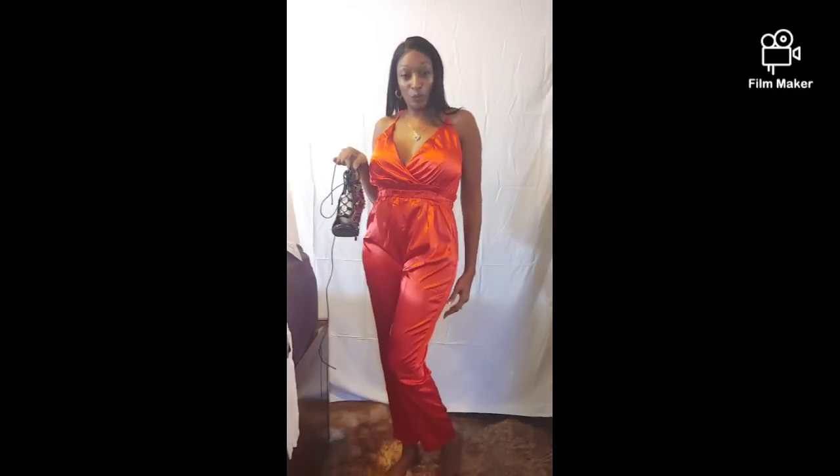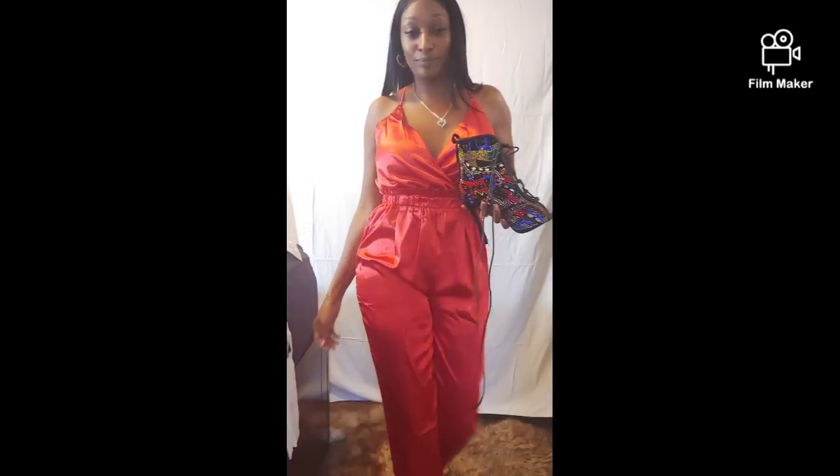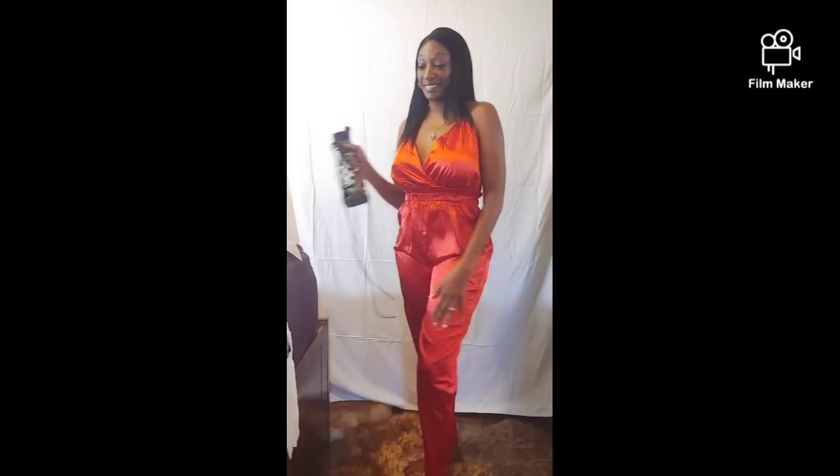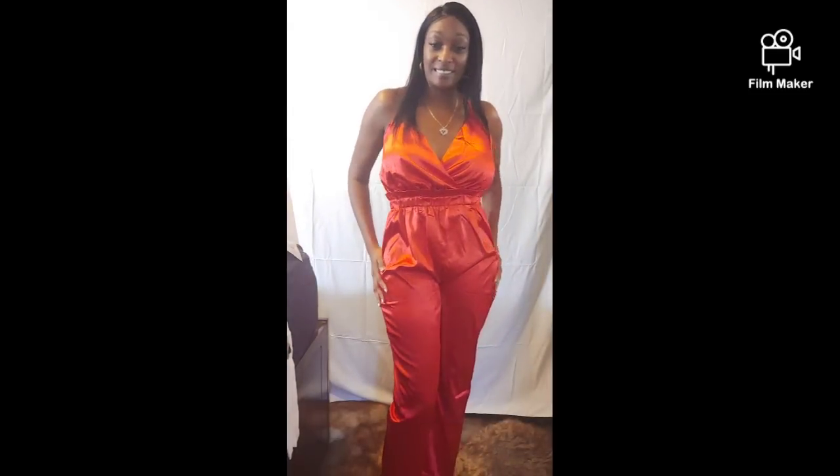I finally got something to wear these shoes with — the perfect thing. Put these bad babies on, do a little strutting. Yes, I'm feeling it! I love this look, I love the way it feels. So far everything is hitting like a champ.